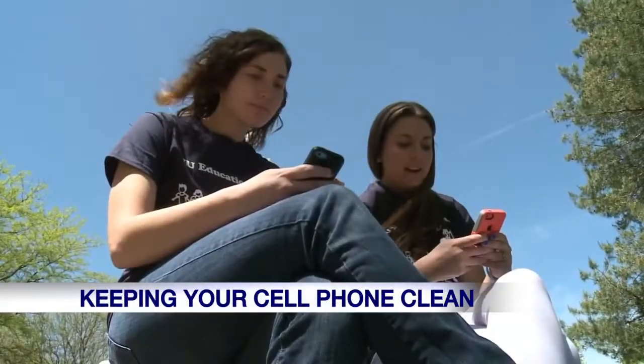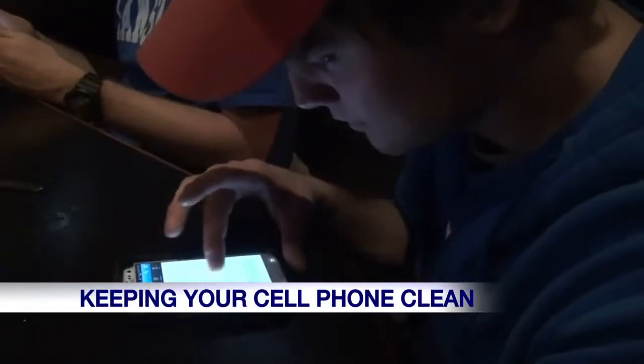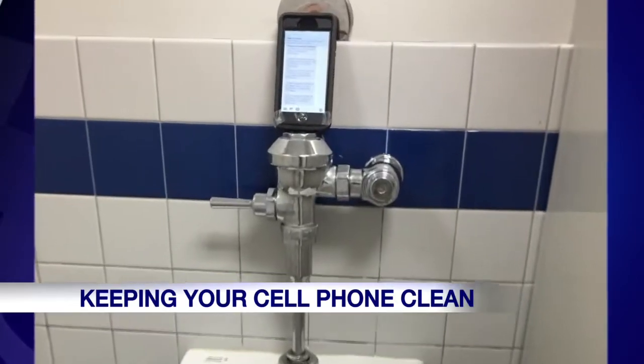We all know it's important to wash your hands, but what about your cell phone? Think about all the germs it collects throughout the day.